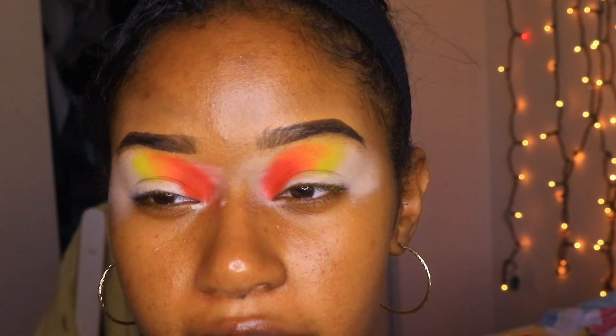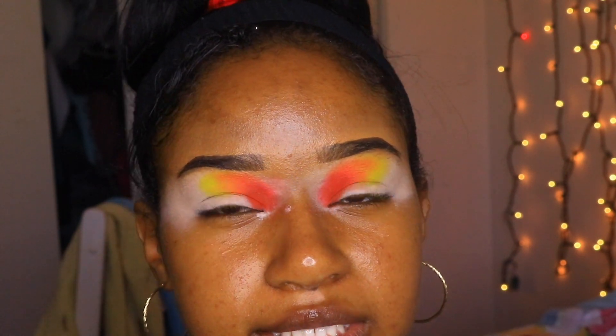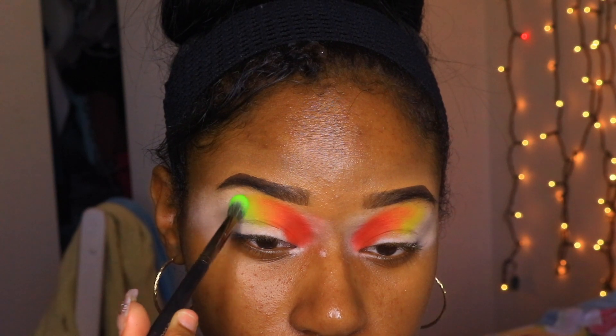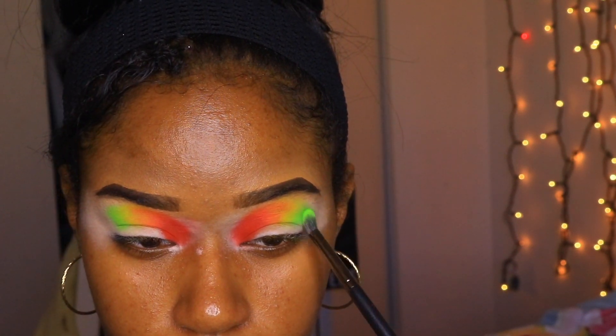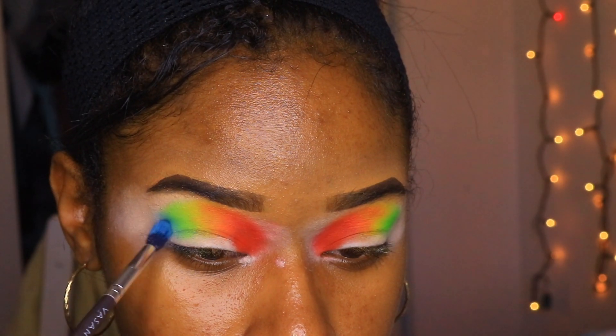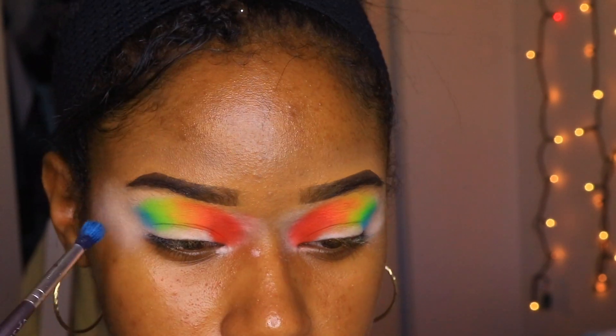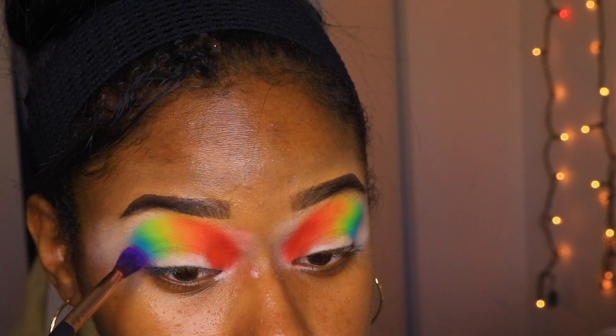This is looking fire so far — the blend is looking hella bomb and I can't wait to cut the crease. For the next shade, I'm taking a lime green shade and popping that right next to the yellow. Then I'm taking a light blue shade and popping that next to the green. For the last shade, I'm going into the Juvia's Place palette for the purple and popping that right next to the blue.